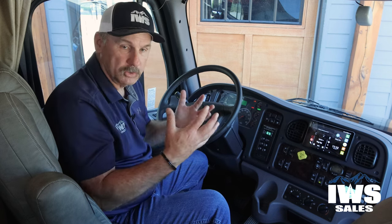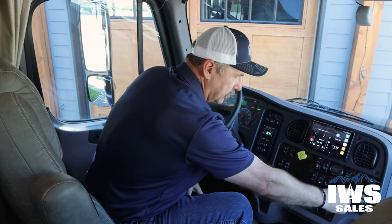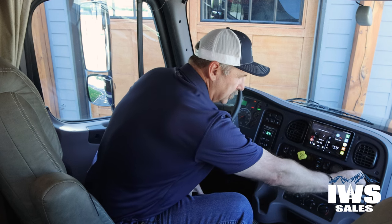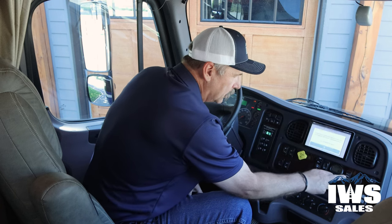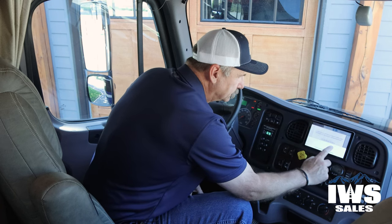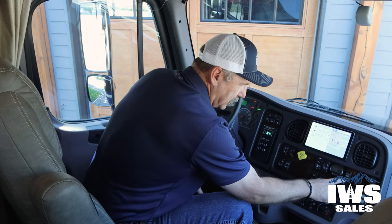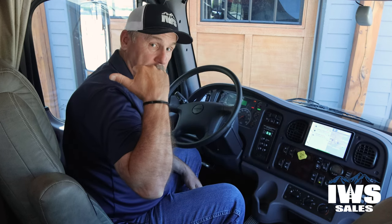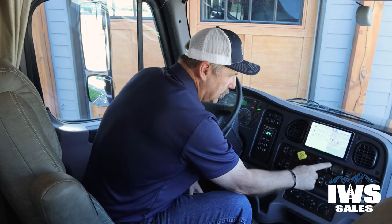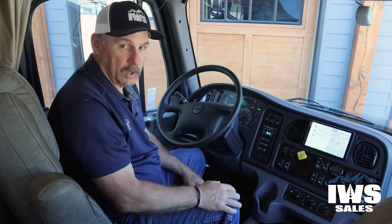Just going around the horn here — you've got a 12-volt power outlet, a USB plug to connect to the Garmin system, a truck camera, and a trailer camera. There's also a backup camera we can install, an air pressure monitor, and down here is a differential lock.